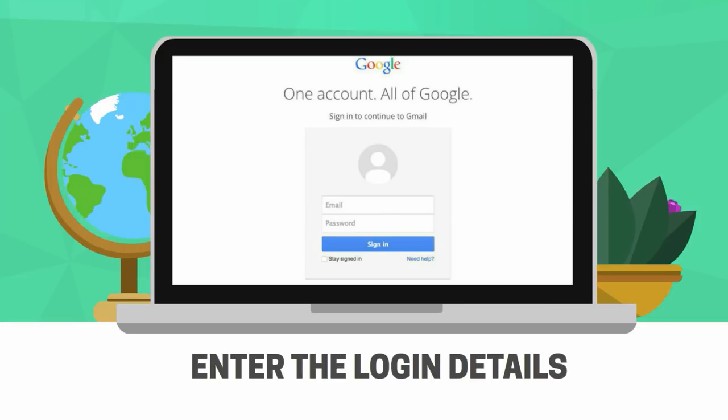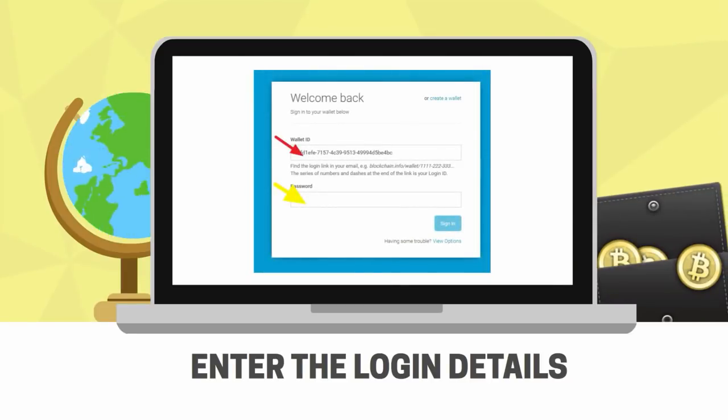Of course, you enter your login details, i.e. your email address and password. So just like that, when you've accessed your Bitcoin client, you will need to enter the login details, which in the case of a Bitcoin wallet includes your Bitcoin address and private key.